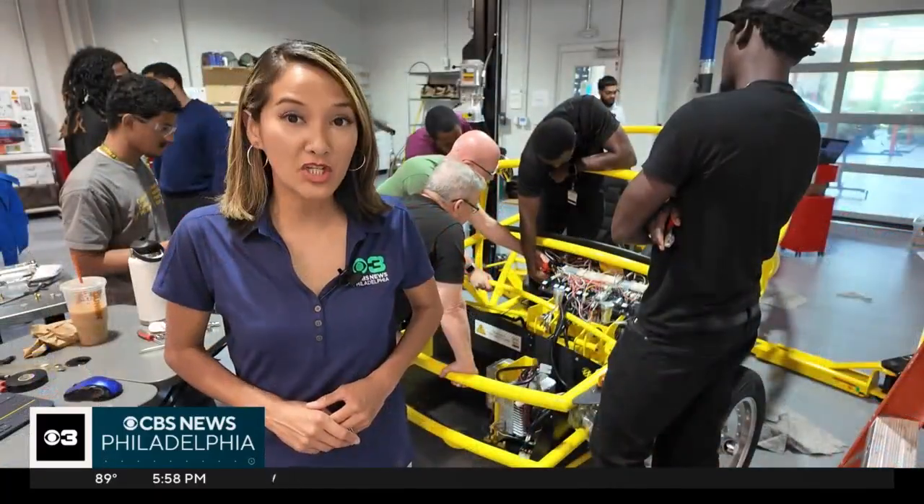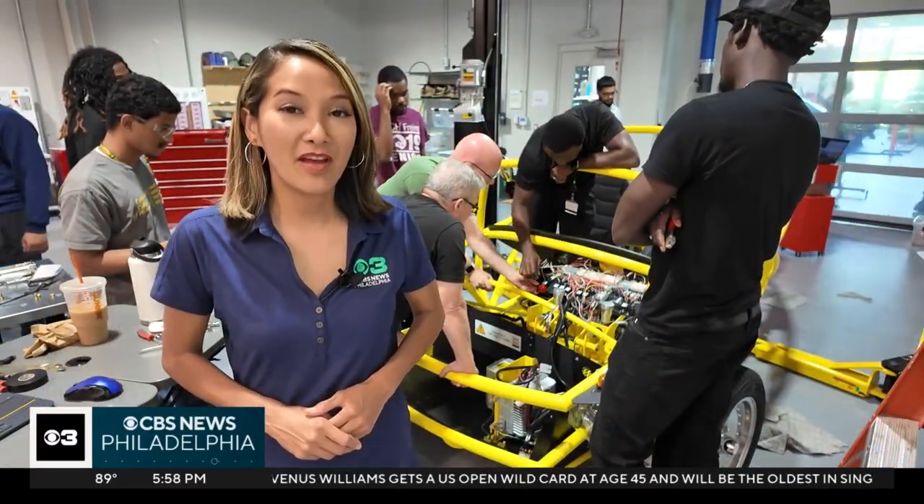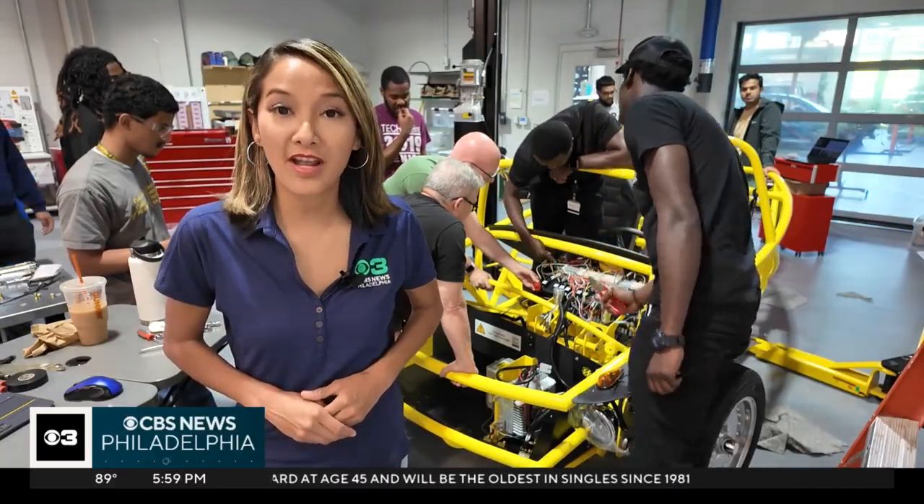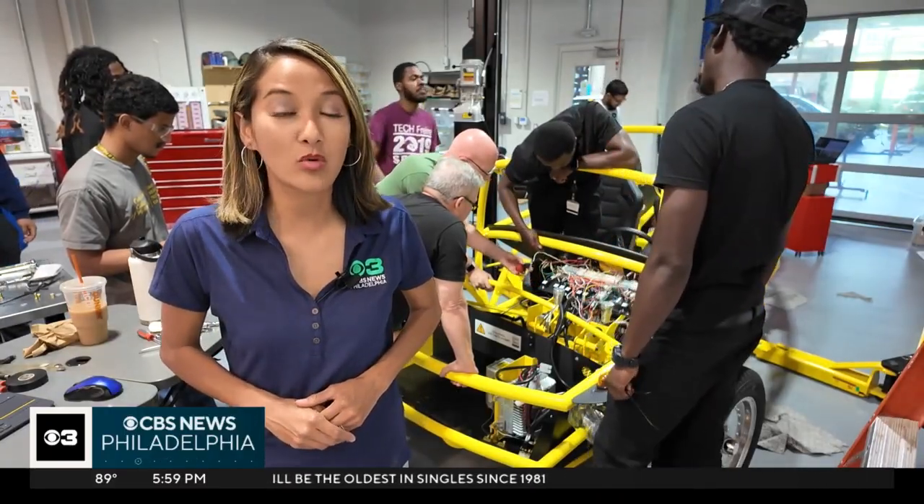Students are planning to finish the car next week and take it out for a little spin. Then the instructor will take apart all the components and get them ready for the next high-voltage class in summer 2026.